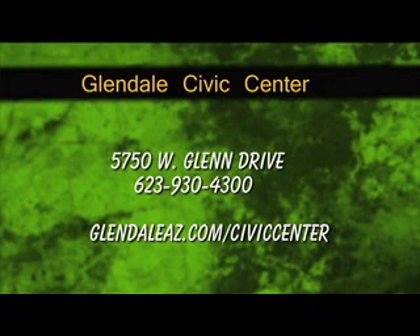Marty Brown, Acting General Manager from the Glendale Civic Center, thanks for being here on Glendale A to Z. For more information, go to the city's website, GlendaleAtoZ.com slash Civic Center. For Glendale A to Z, I'm Julie Waters — see you next time.